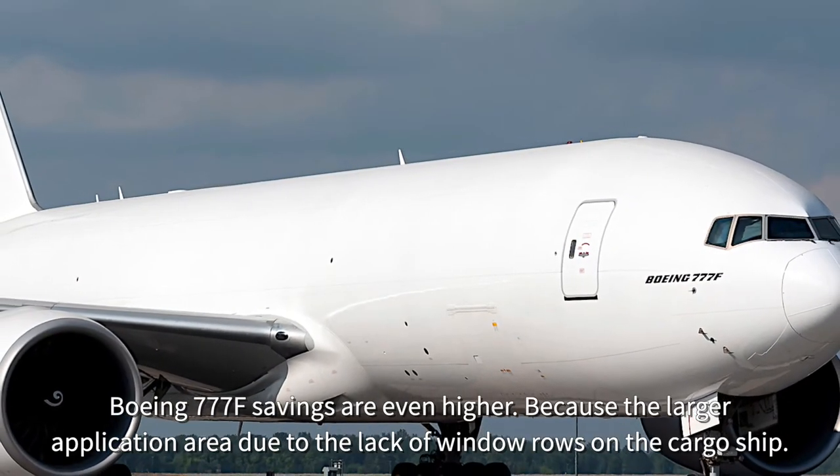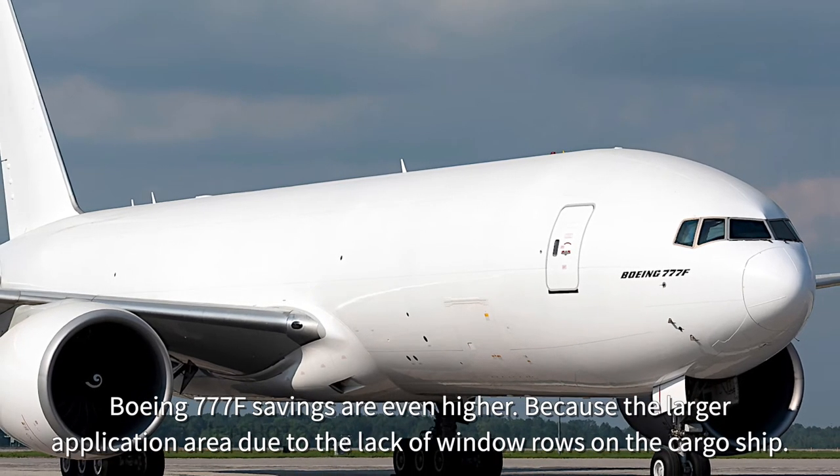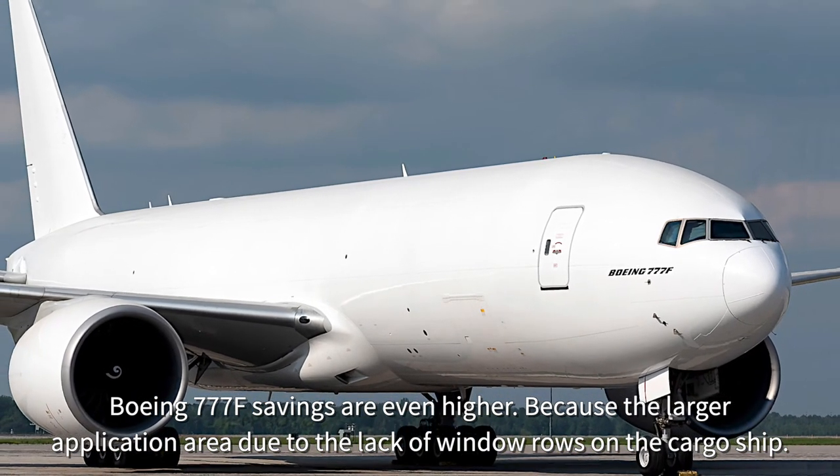Boeing 777F savings are even higher, because the larger application area is added to by the lack of window rows on the cargo aircraft.